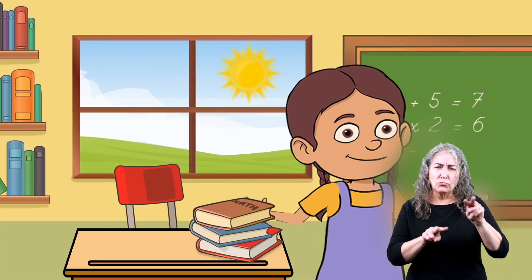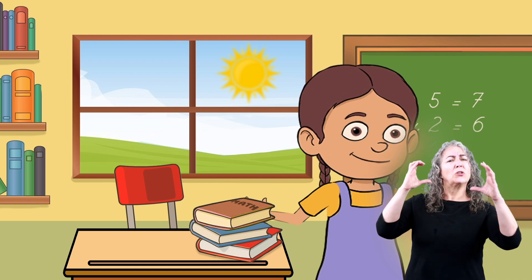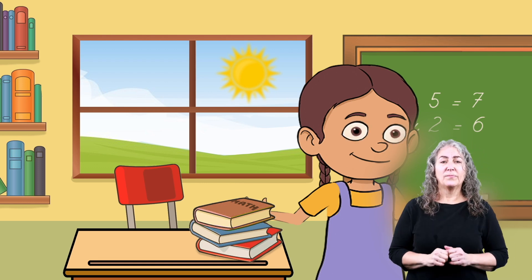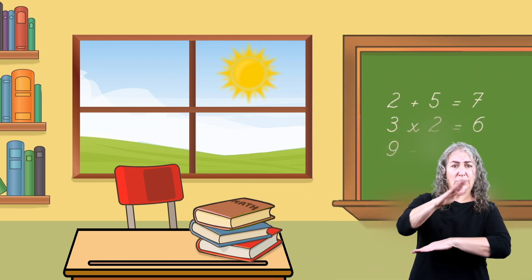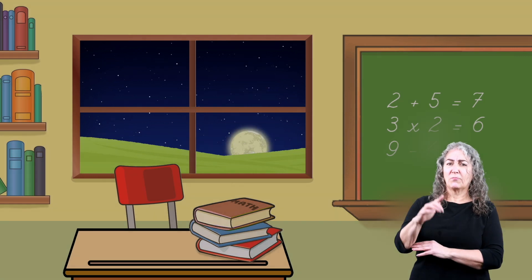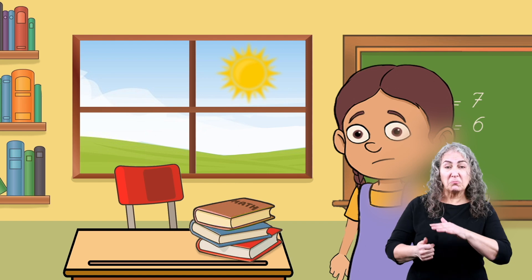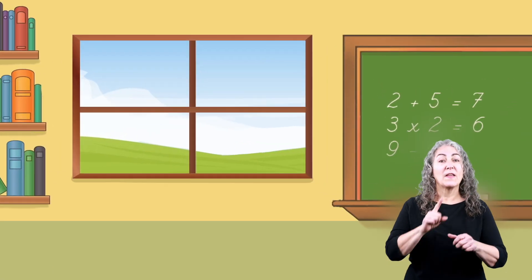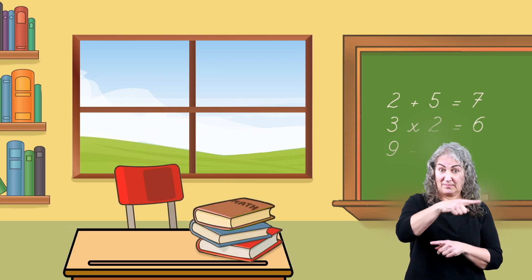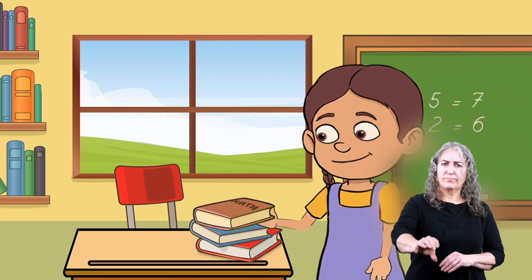Let's start by looking at an object at rest remains at rest. Imagine that some objects are lazy and they really want to keep doing what they're doing. For example, if you place your math book on your desk at the end of the school day, it will still be in the same place when you return in the morning. Your desk, your chair, your books — none of those things are going to move unless someone or something forces them to.